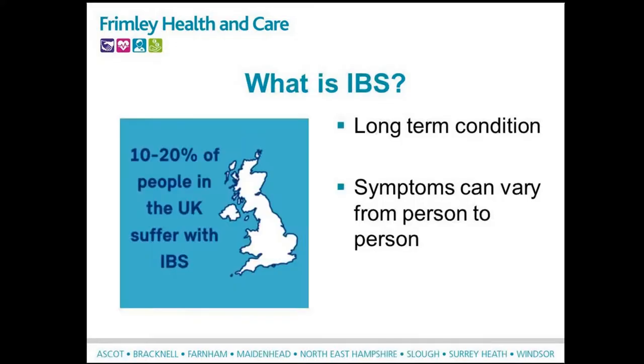Before we move on to dietary steps, let me explain what IBS is. After being diagnosed, you may have searched the internet and found an array of information that can sometimes be overwhelming and confusing. IBS is a long-term condition that has no specific cause, no distinctive pathology, and no single effective treatment. It affects about 10 to 20 percent of the UK population. Symptoms can vary from person to person and can vary significantly in the same individual, often in response to diet and lifestyle.